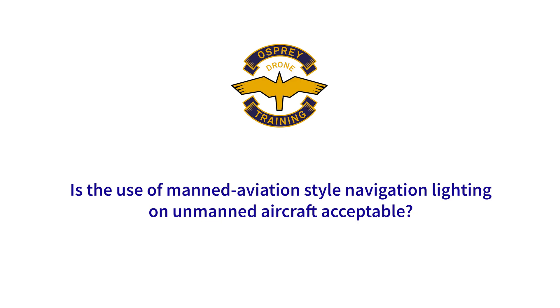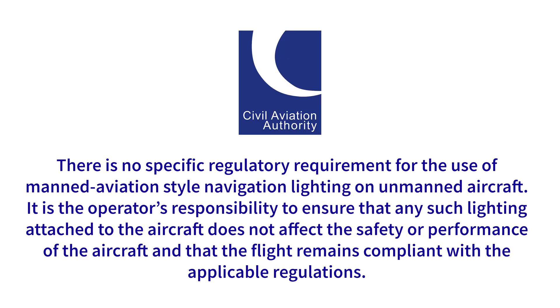Is the use of manned aviation styled navigation lighting on an unmanned aircraft acceptable? There is no specific regulatory requirement for the use of manned aviation styled navigation lighting on an unmanned aircraft. It is the operator's responsibility to ensure that all such lighting attached to the aircraft does not affect the safety or performance of the aircraft and that the flight remains compliant with the applicable regulations. So it's up to you as the remote pilot and the operator how you conduct your operations, and all I can advise is that you do that legally and safely.